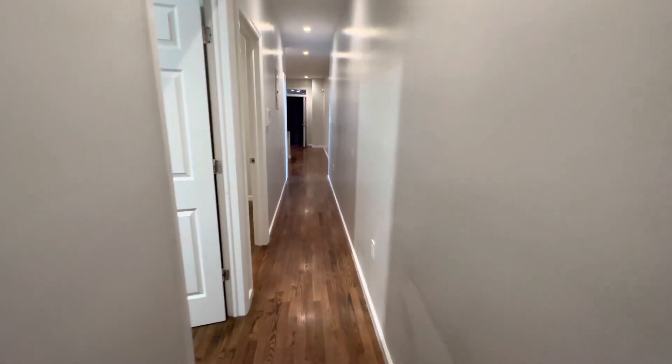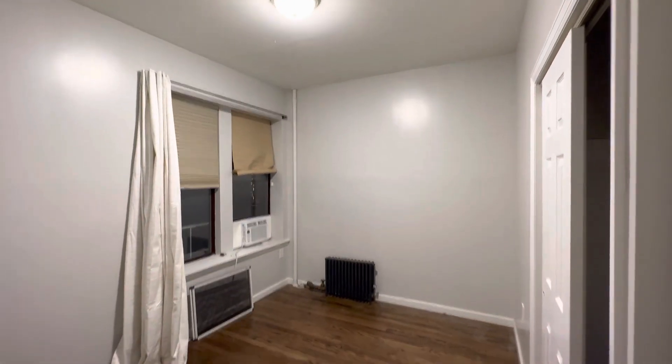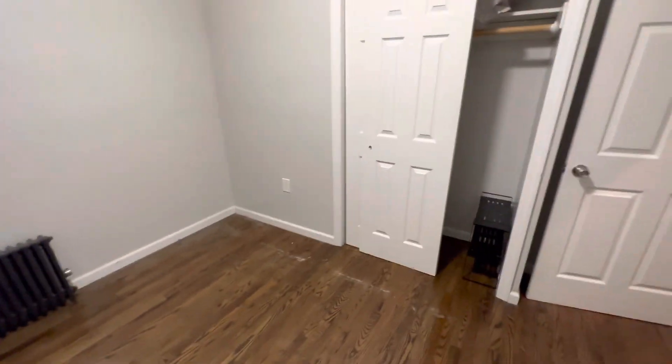This is a two-bedroom, one-bathroom, first-floor unit. This is the first room — hardwood floors, nice tall ceilings. And a nice big closet over here.